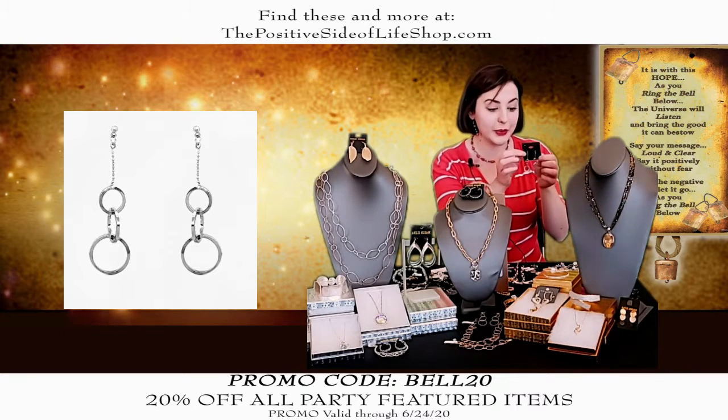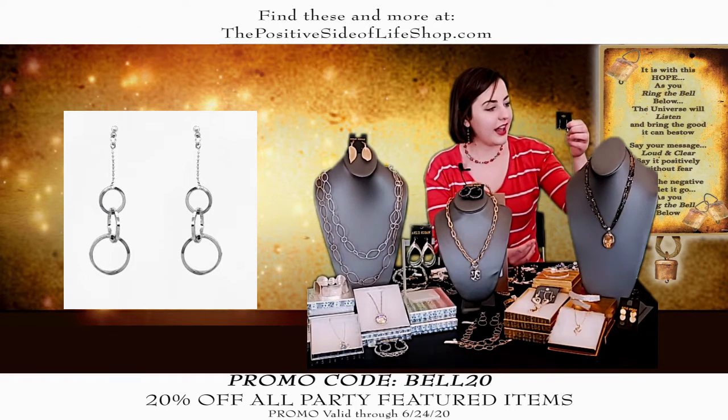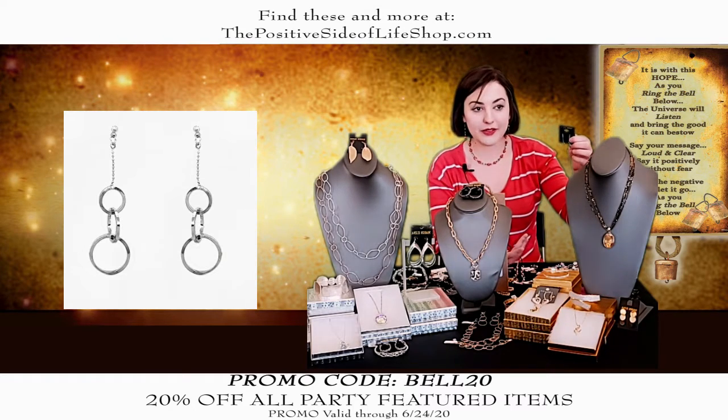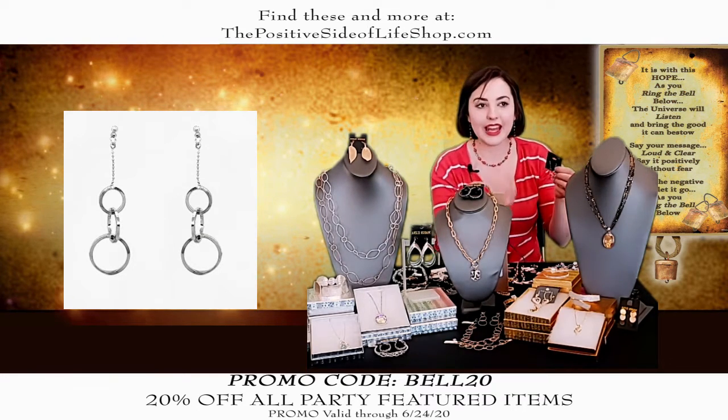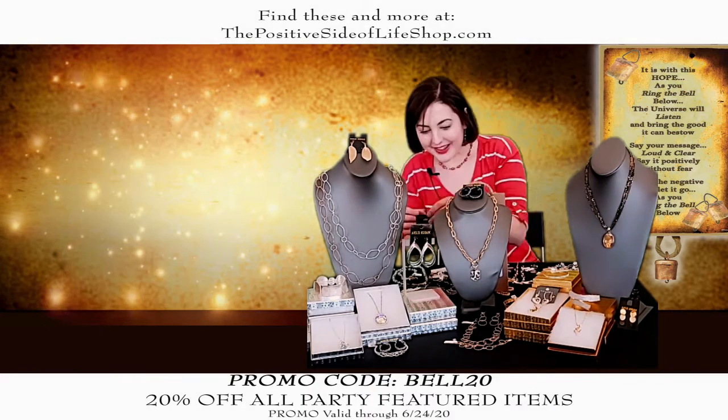These are really nice. Those would go with anything, in any outfit. I actually had a lady — she got a pair of earrings and I told her they didn't weigh anything. She wouldn't even realize she had them on. She said, 'I can't even believe it. I can't get over how I can't feel them on.' That's how these are. Really nice.